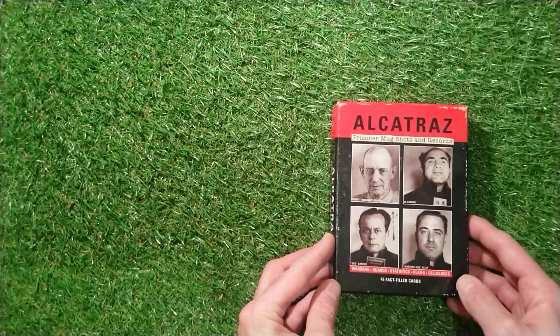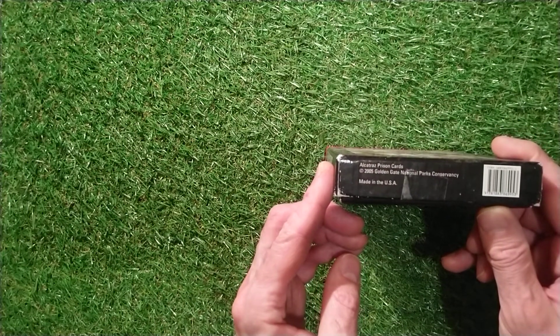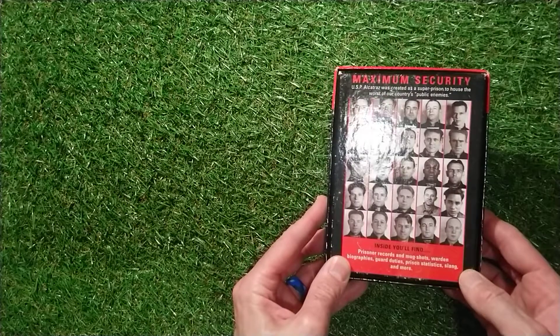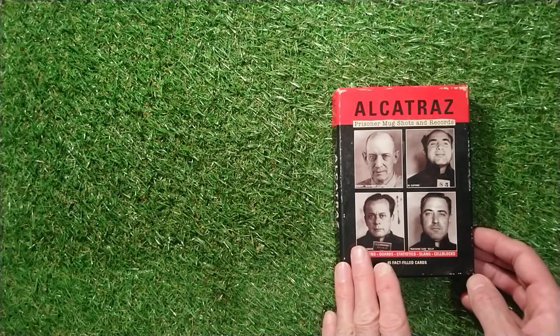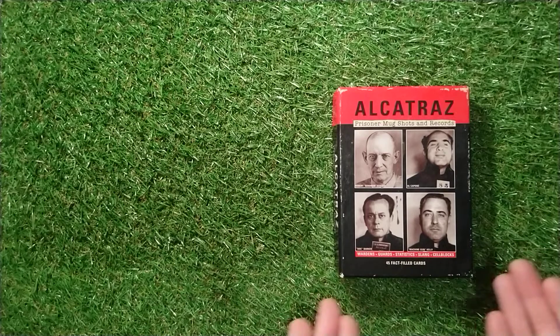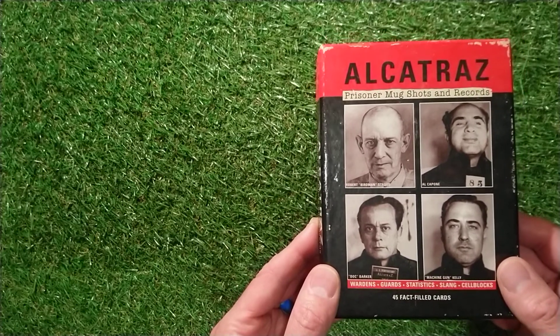It's got the Wardens, the Guards, Statistics, Slang and Cell Blocks in 45 backfield cards. Alcatraz Prison Cards 2005, Golden Gate National Parks Conservancy, Made in the USA. The cards will look something like that when we get them. I'll show the front and the back of the cards. In the description, hopefully I will find a link so you can buy these if you fancy. As you know on this channel, we're going to have to go a bit adult-oriented due to restrictions on kids' stuff unfortunately. Let's have a look at the front cover - bought this in the second-hand shop and thought it would be nice to share with you.